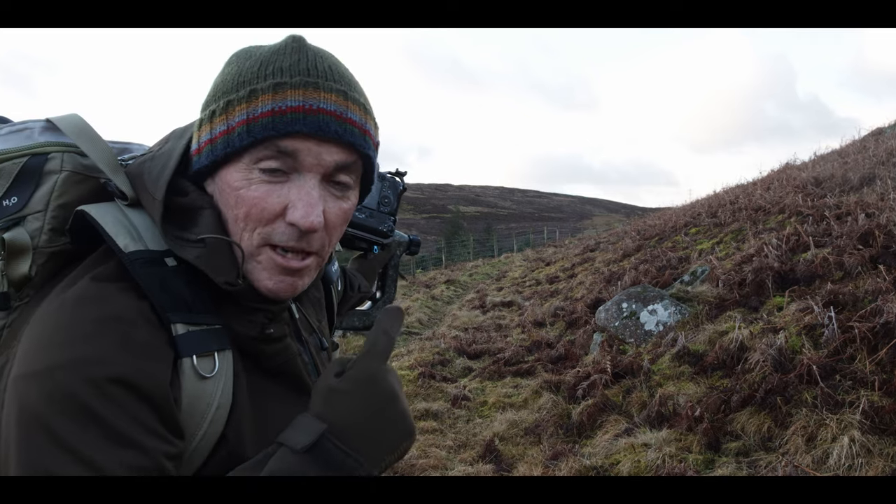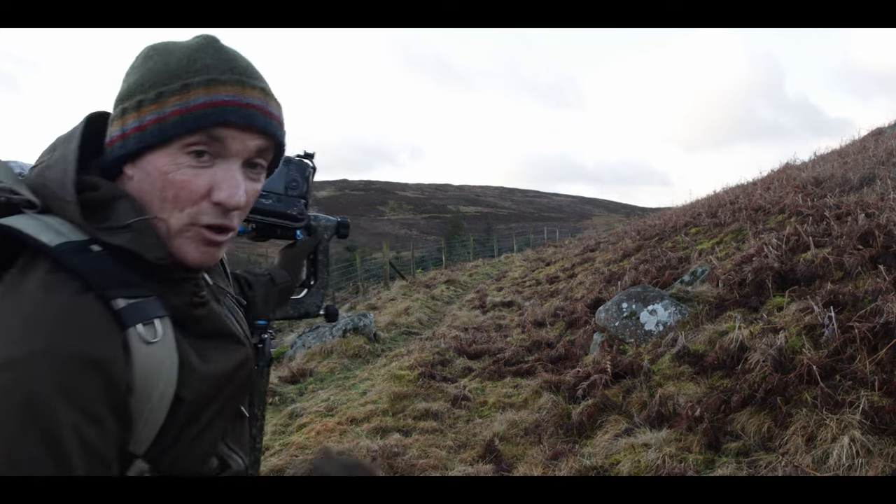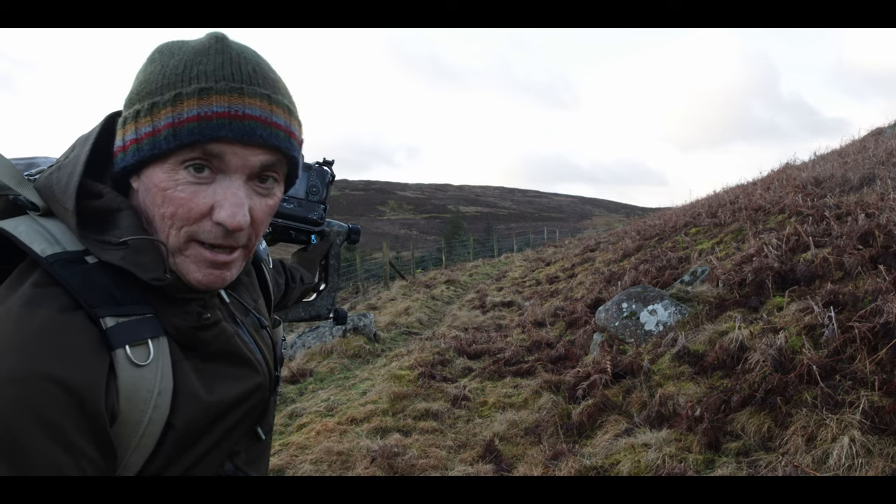I've just seen something fly through the woods here and just land over the other side of this hill. No idea what it was — I'm going to go and have a look.